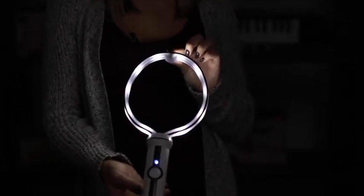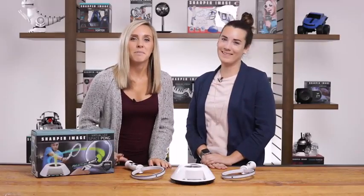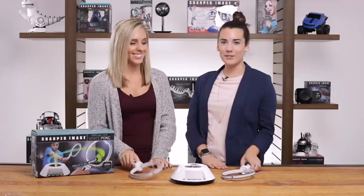Just seven double-A batteries and you're ready to go. This safe simulated ball of light works best in the middle of a dark room. So let's play the game of the future with this virtual pong set from Sharper Image.